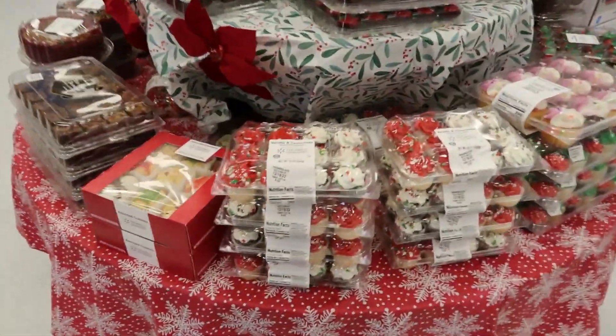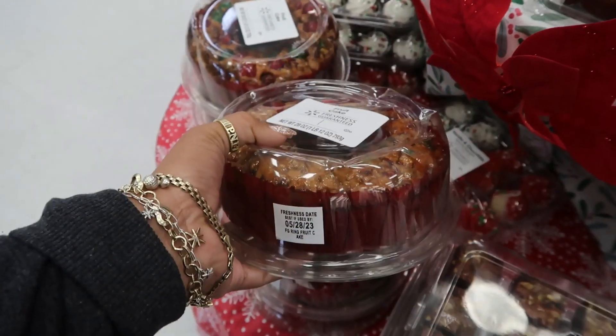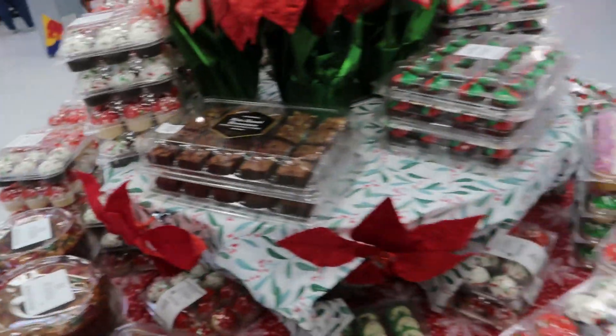Oh, they got some cupcakes up here at the door. Oh, there goes that fruitcake we were just talking about — that Mountain Dew fruitcake. I don't know how much this is though, I don't see a price on that, but they got all kinds of sweets.